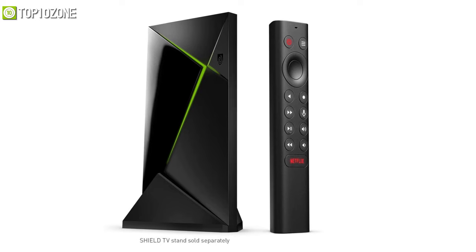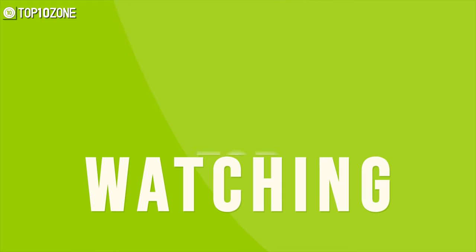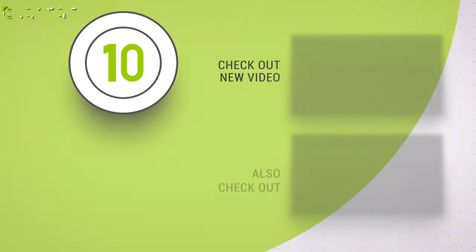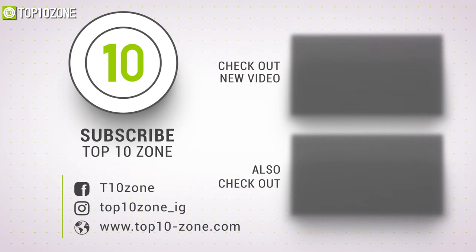So that was our list of the top 10 best Android TV boxes just for you. Thanks for watching our video — like, comment, and share with your friends if you found this video helpful. Subscribe to our channel if you want more videos like this on your feed.